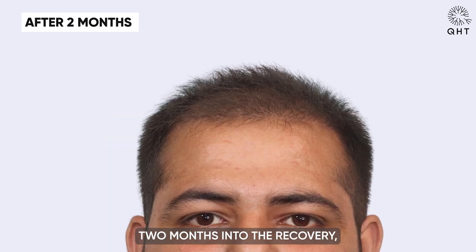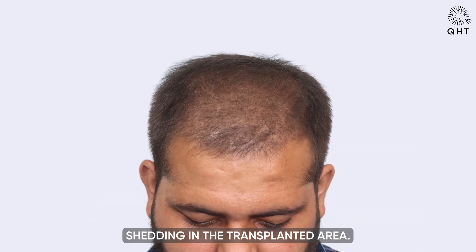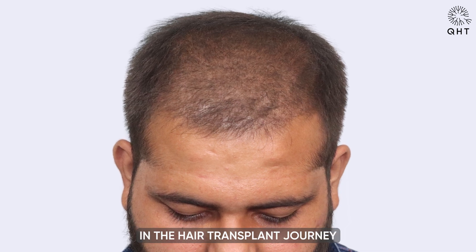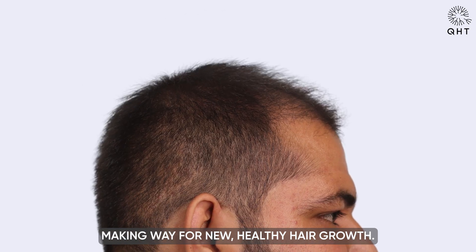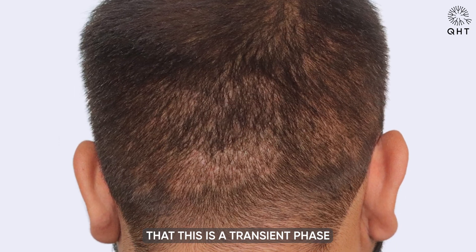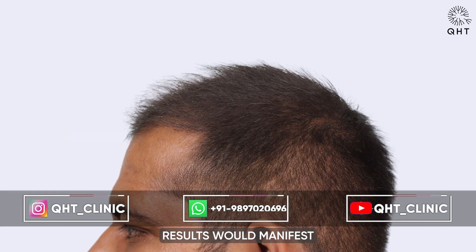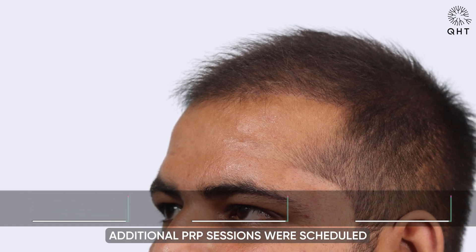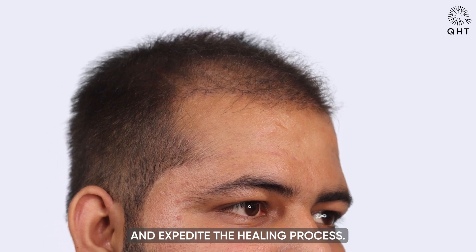Two months into recovery, the patient continued to experience shedding in the transplanted area. This is a standard phase in the hair transplant journey, indicative of follicles making way for new healthy hair growth. We reassured the patient that this is a transient phase and that more promising results would manifest in the coming months. Additional PRP sessions were scheduled to stimulate the scalp and expedite healing.